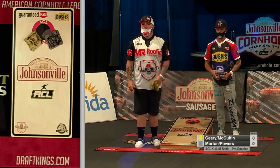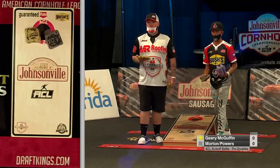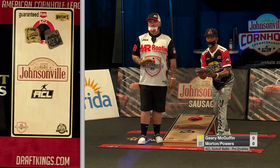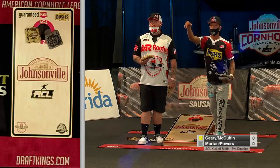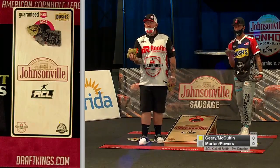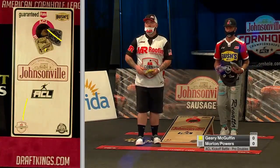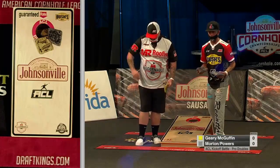Second bag here by Geary. He hammers it in, moves it a little bit closer. The problem is they're each on each other's side, so you're trying to get the bag on your opposite side into the hole. Geary is trying to get that yellow bag in the hole, and Powers is trying to get that gray bag in the hole. So it's just tough angles for both.